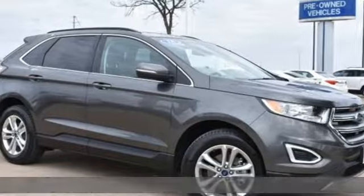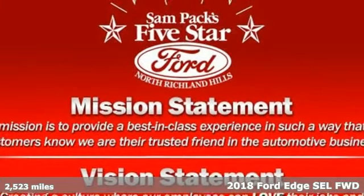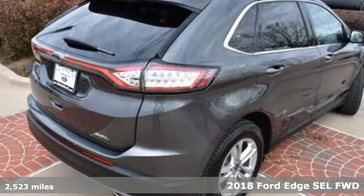Here's a 2018 Ford Edge. Stay cool, calm, and connected in this confident cruiser. Plus, it offers an exciting list of features.